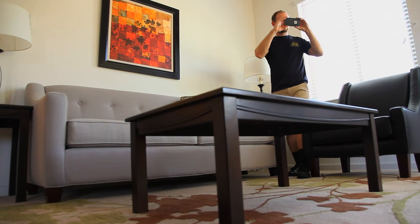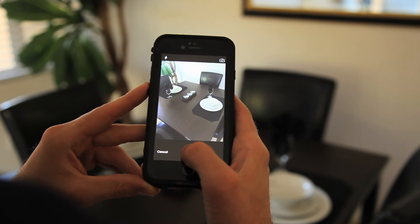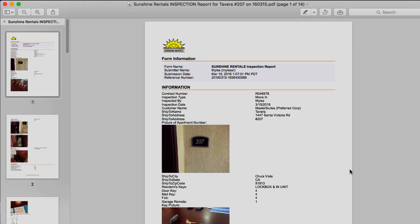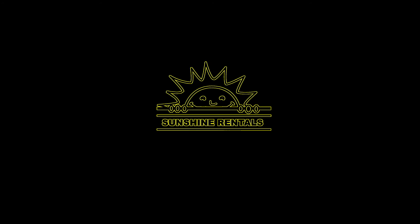Each inspection includes pictures of every room as well as pictures of any noted issues or concerns, all delivered to your inbox within 30 minutes as a PDF file. Sunshine Rentals — we've got you covered.